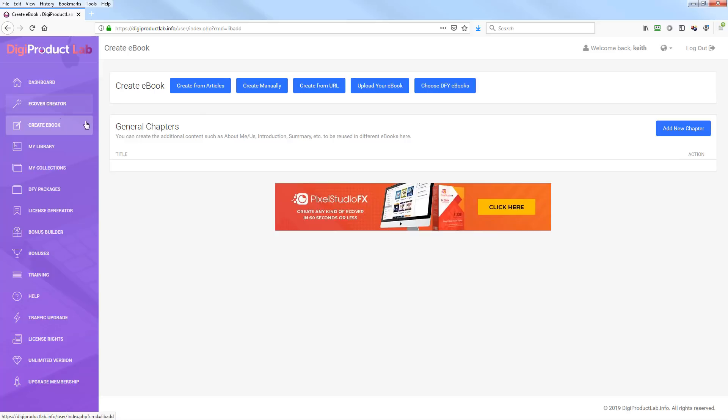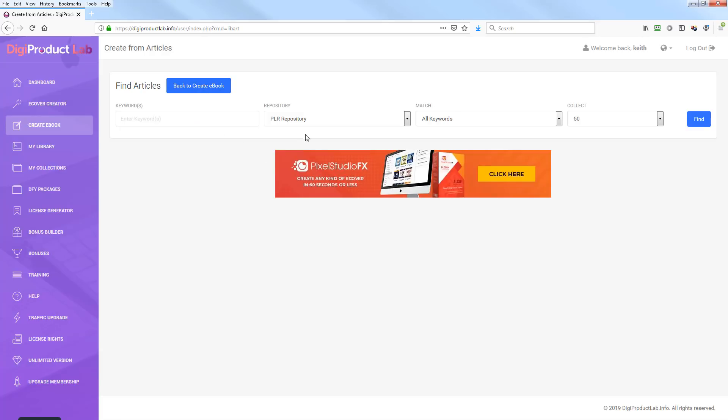When you click 'Create Ebook' it gets pretty cool — there are different options. You can create from articles already built into the system, create it manually, pull content from a URL, upload your own ebook such as PLR you already have, or choose done-for-you ebooks. The core feature is creating from articles; the PLR repository is typically where you'll pull the data from.